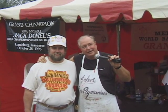Good afternoon. We're here at Jack Daniels in Lynchburg, Tennessee, and we're the Pyro Pig Maniacs. I'm John Snyder, and this is Max Loudenslogger, our chief cook. And we're here to try to win again.